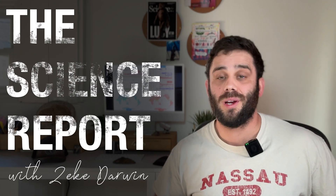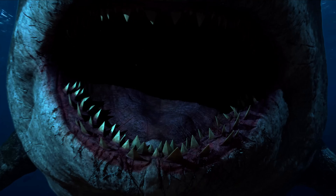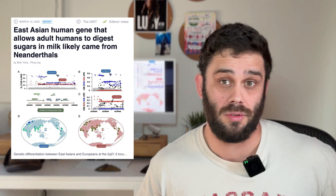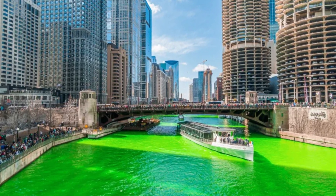This week on The Science Report, we are starting off with the megalodon and talking about a major upgrade it just got. Then we're moving on to the story of the evolution of our ability to drink milk and a major wrinkle that was just thrown into this story thanks to the Neanderthals, our cousins. And we'll wrap things up with our good news, talking about the weekend's festivities and the Chicago River.